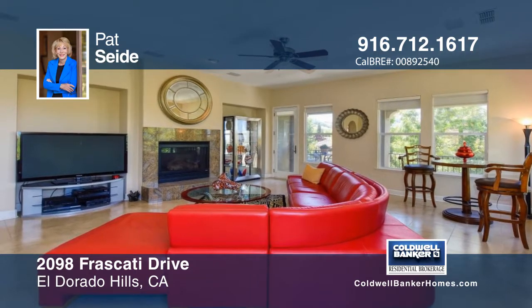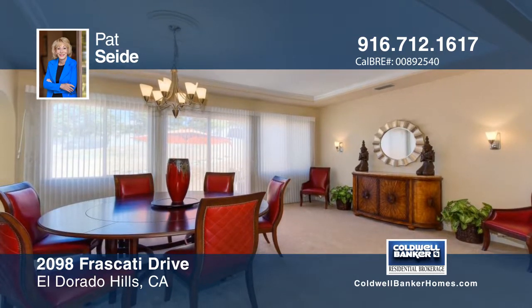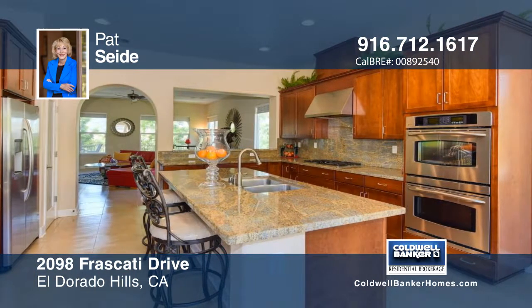Stylish and sophisticated, this four-bedroom, two-and-a-half bath home boasts a spacious great room with gorgeous views. The living and formal dining area boasts pool-sized backyard views awaiting your personally designed landscape dream.